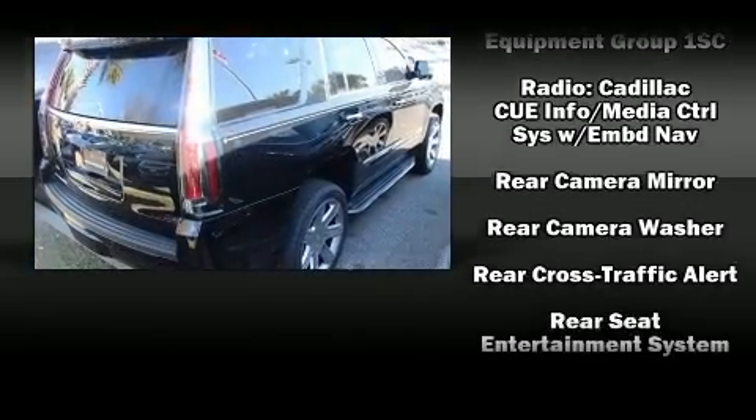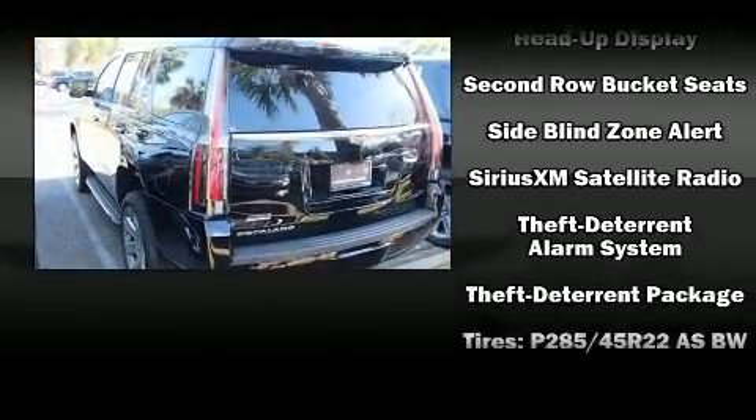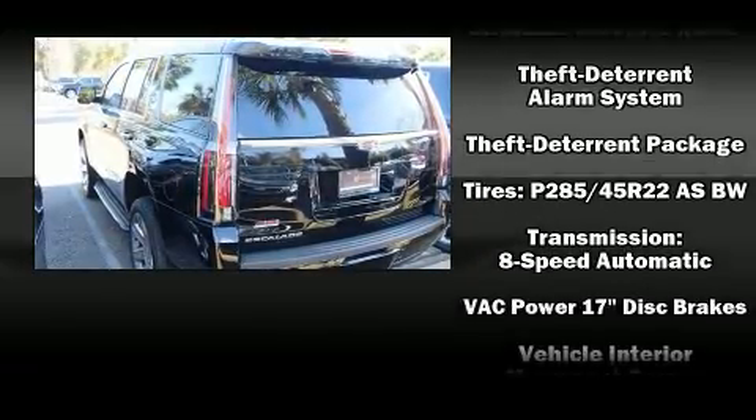Passengers are protected by various safety and security features, including head curtain airbags, OnStar, and four-wheel disc brakes with ABS.